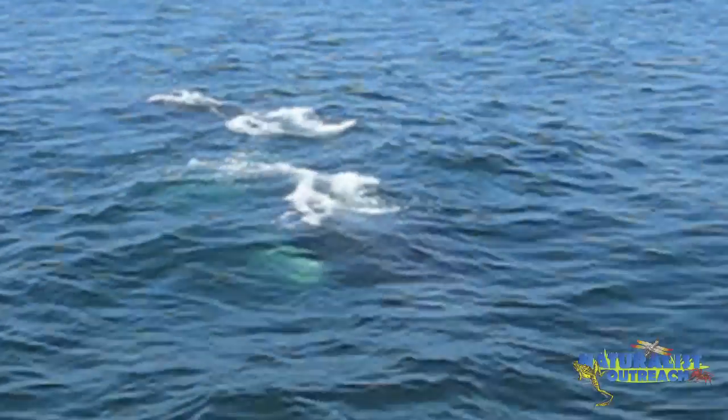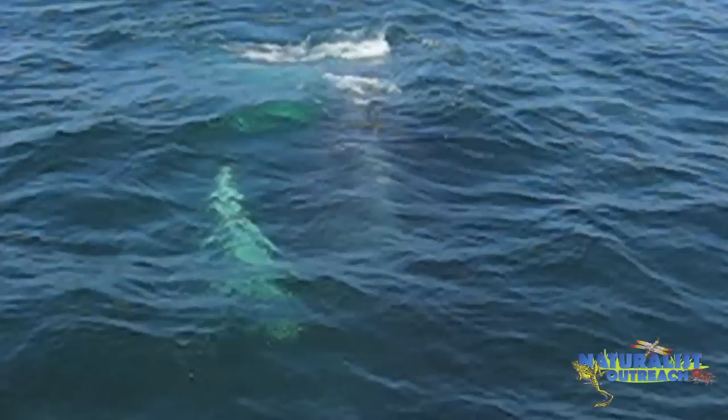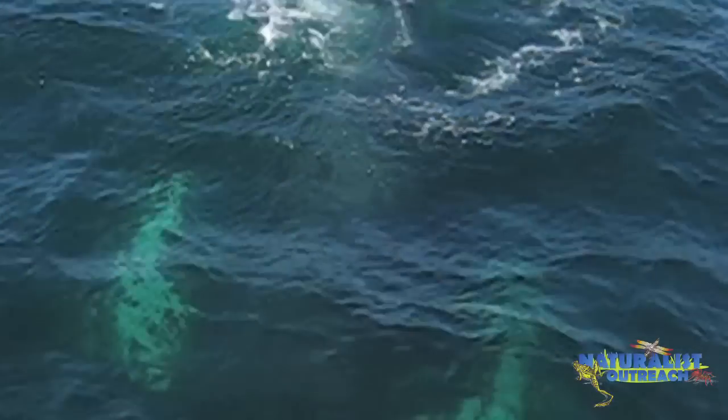Now listen to this second humpback whale call — it's much higher in frequency than the first one. In this last recording you can hear a couple of different humpback whale calls, and also you can hear the waves hitting the boat again.